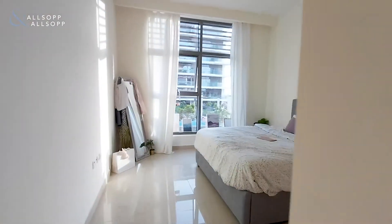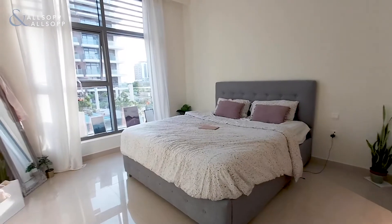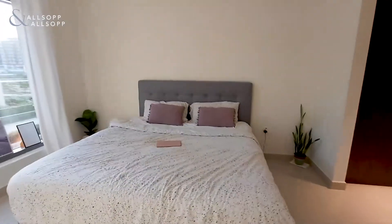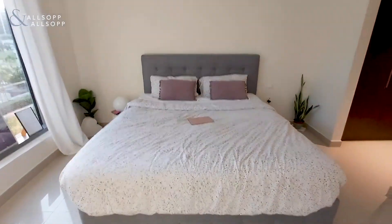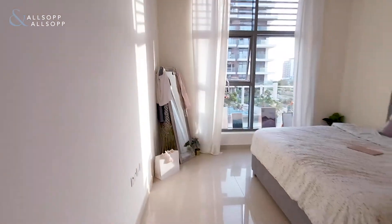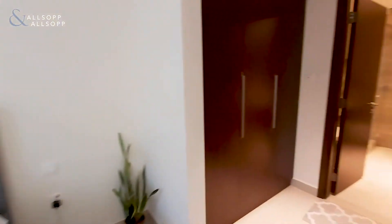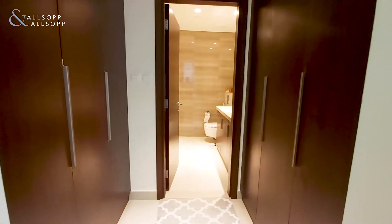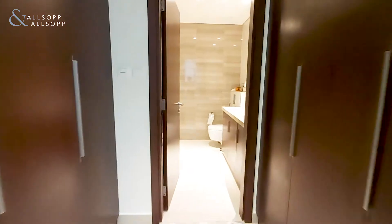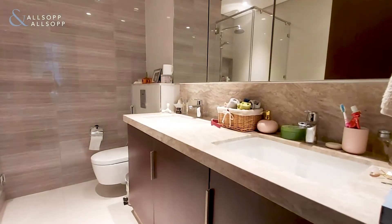And then here is the master bedroom which is a great size. Plenty of space for cabinets and even space at the end for a TV and cabinet as well. Coming through to the walk-in dresser — lots of storage space for each person and separate sinks as well.